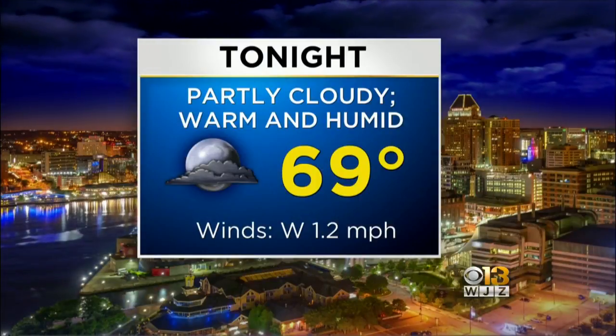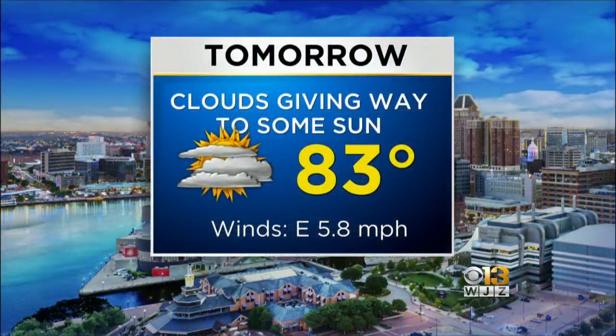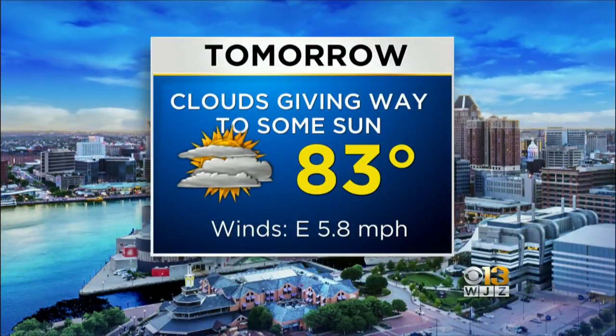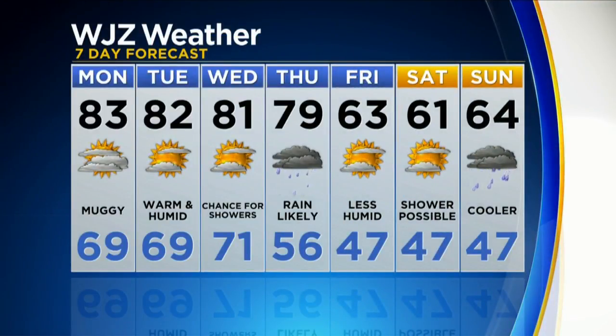So tonight we're going to dip down into the upper 60s. It's going to continue to be a warm and muggy night. Tomorrow there are the clouds to start off the day, breaking away for some sunshine in the afternoon. Here's a look at our seven-day forecast.